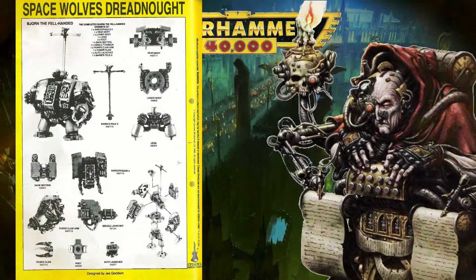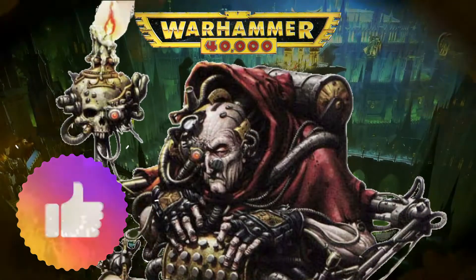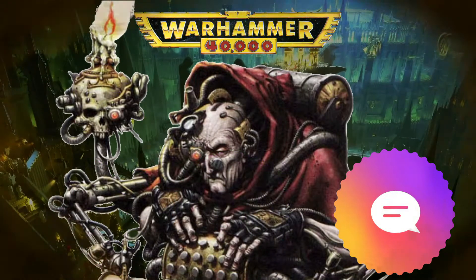The catalog pages conclude our look into White Dwarf 169. Praise be to the Omnissiah.